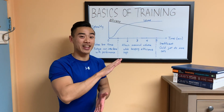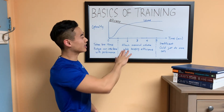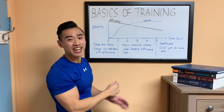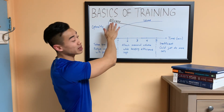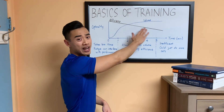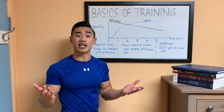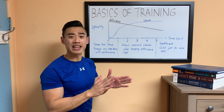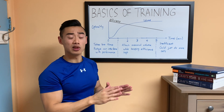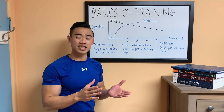Ultimately, choosing the length of our rest intervals comes down to a trade-off between efficiency and volume. Here's a graph I made to conceptually explain these concepts. On the x-axis you've got time in terms of length of your rest periods in minutes. Efficiency goes down as we spend more time between sets, while volume goes up in an S-shaped fashion as rest time increases.